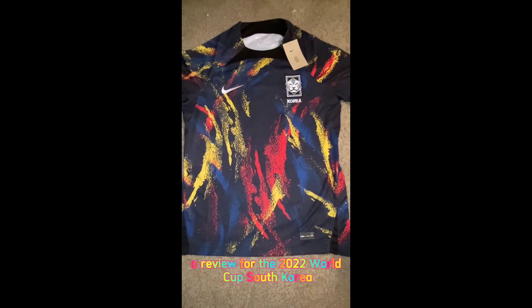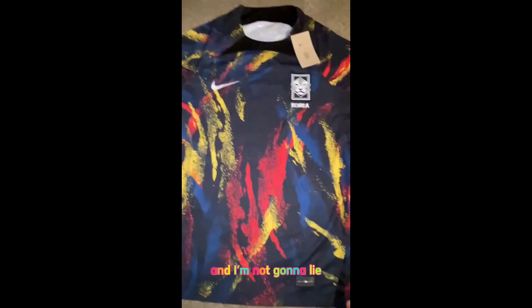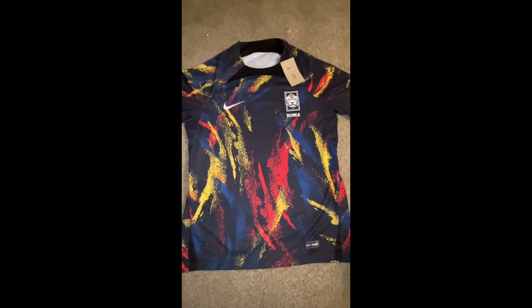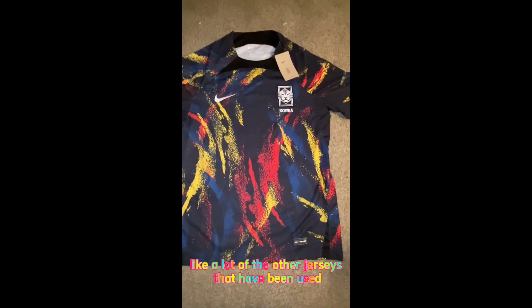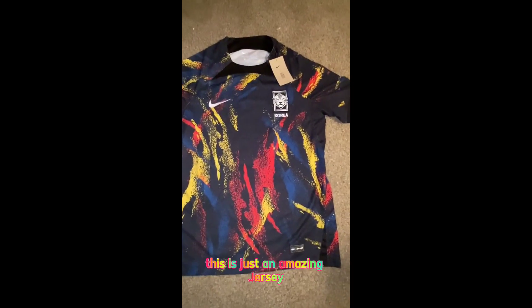Today I'll be doing a review for the 2022 World Cup South Korea second jersey, or away jersey. And I'm not going to lie, this is even more beautiful in person. It's going to be an instant classic, like a lot of other jerseys that are still timeless. This is just an amazing jersey.